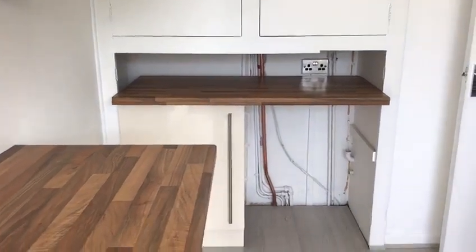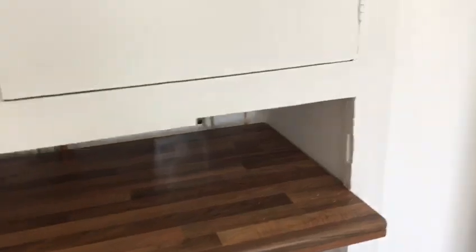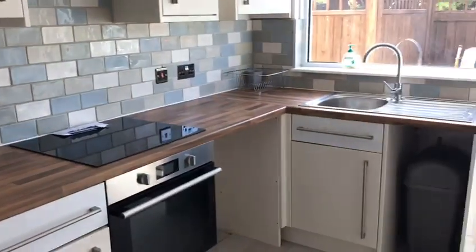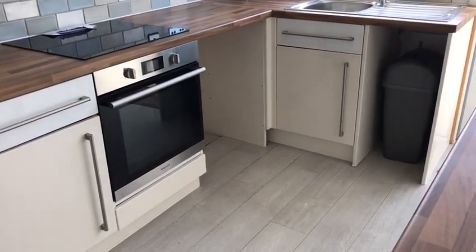The first room we're coming into is the kitchen, fitted about two or three years ago. The kitchen comes with a recess for a fridge, and next to the oven there is also a recess and plumbing for a washing machine.